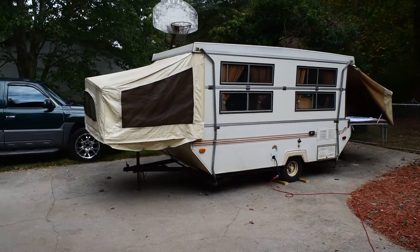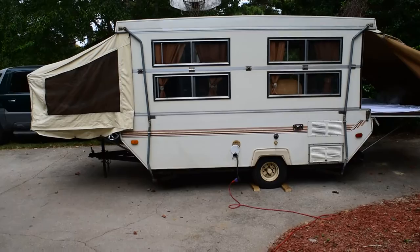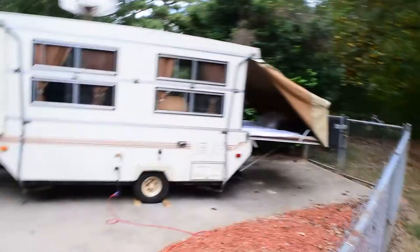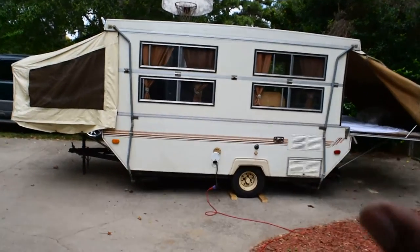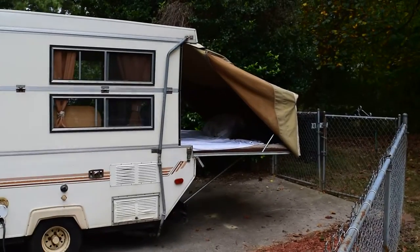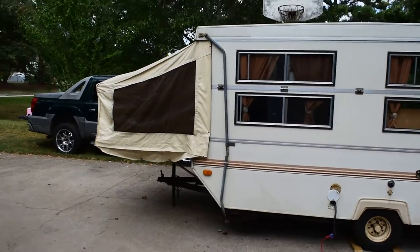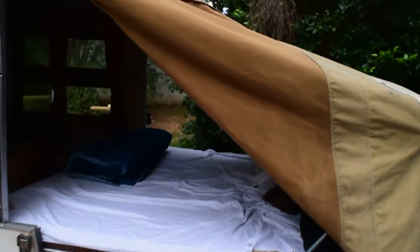This is my 1987 Palomino hard-side pop-up camper. It's kind of a good in-between between a regular pop-up camper and a hard-sided trailer, because it can condense down and park in my garage. It condenses down and the sides fold in, so it's a nice square or rectangle driving down the street. On this side we have a king-size bed with the canvas pulled up, and on the other side it's more like a full size where the kids sleep.